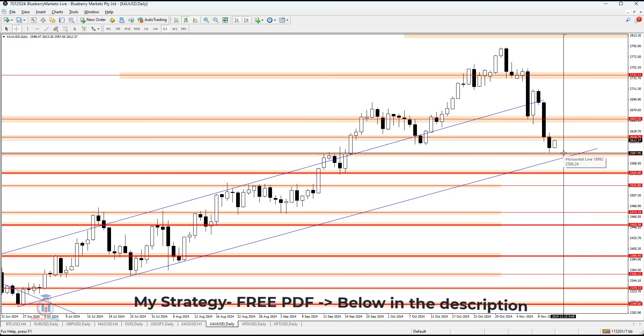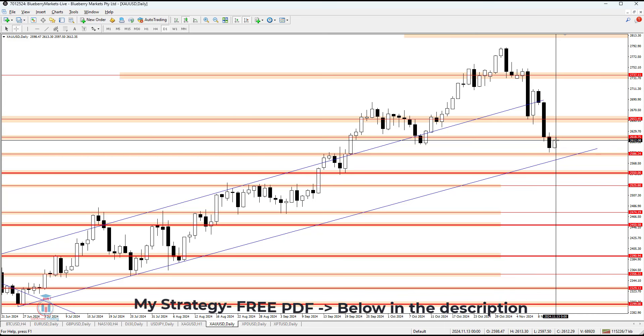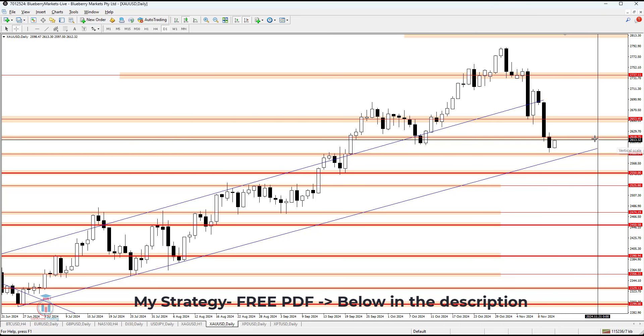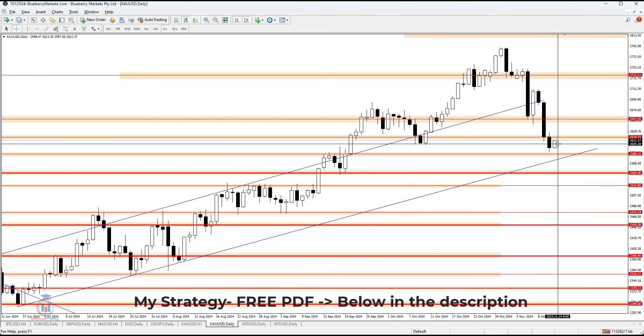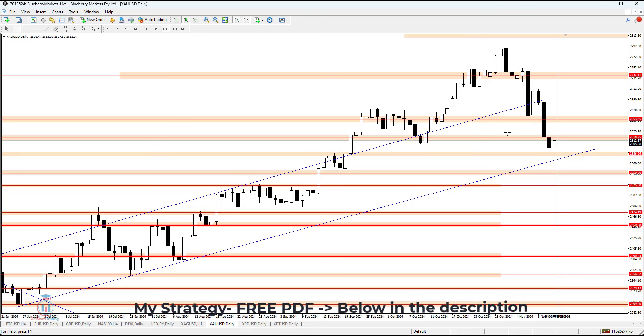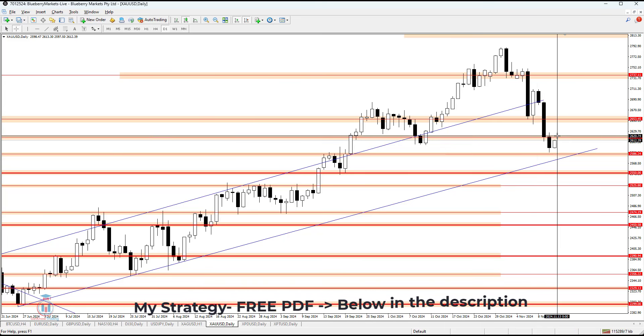As mentioned yesterday, this is a small-scale target. For now, 2618 is the target and we'll see during the day what happens. All the details of when a bearish or bullish breakout happens on the four-hour and one-hour time frames will be shared with traders inside the Telegram group.